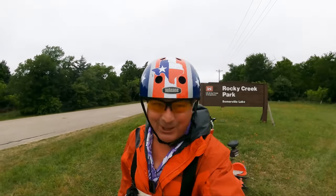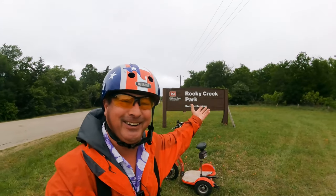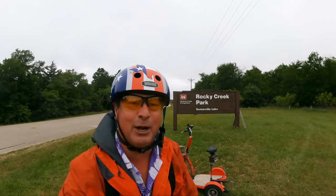Good morning! Welcome to Dude RV. I sure appreciate you stopping by. Today I find myself at Rocky Creek Corps of Engineer Campground.